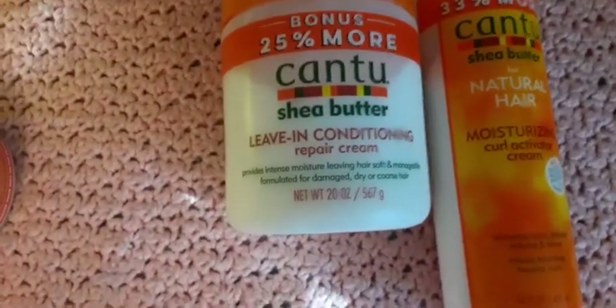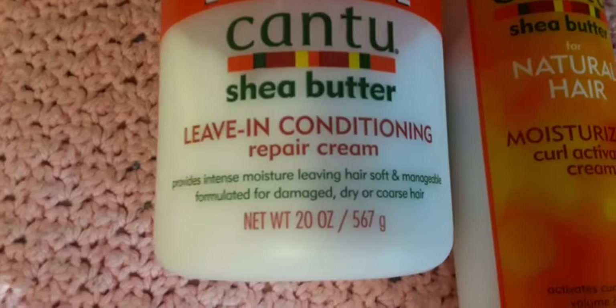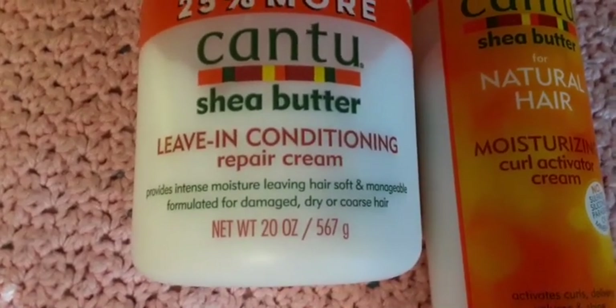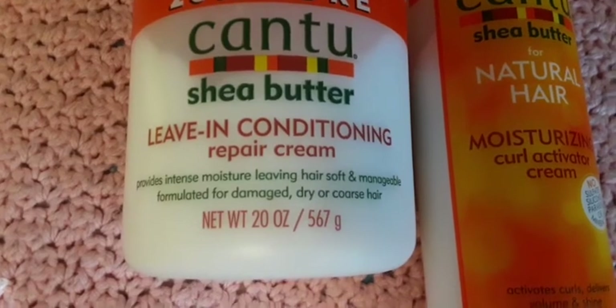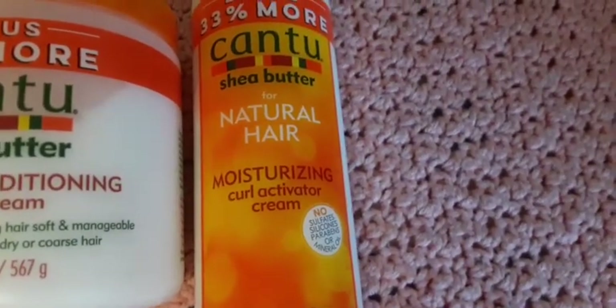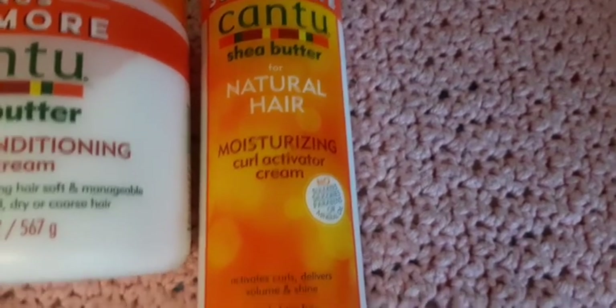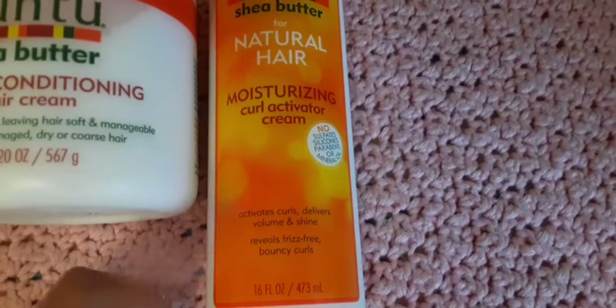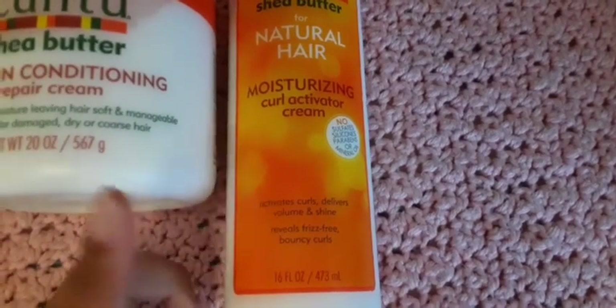The Cantu leave-in conditioner repair cream helps with moisturizing the hair, leaves your hair soft and manageable for damaged, dry, and coarse hair. I also have the moisturizing curl activator cream, but this does not work on my hair, so I'll use it for my curly wigs.